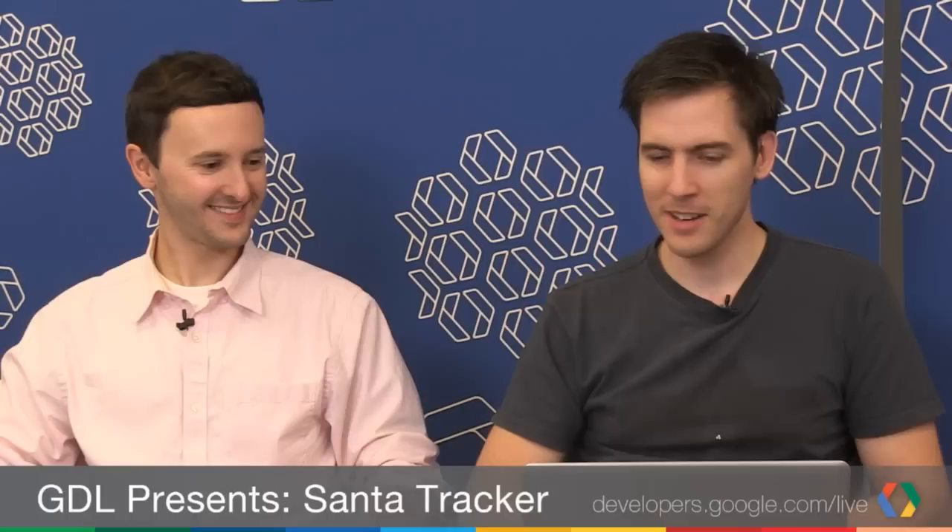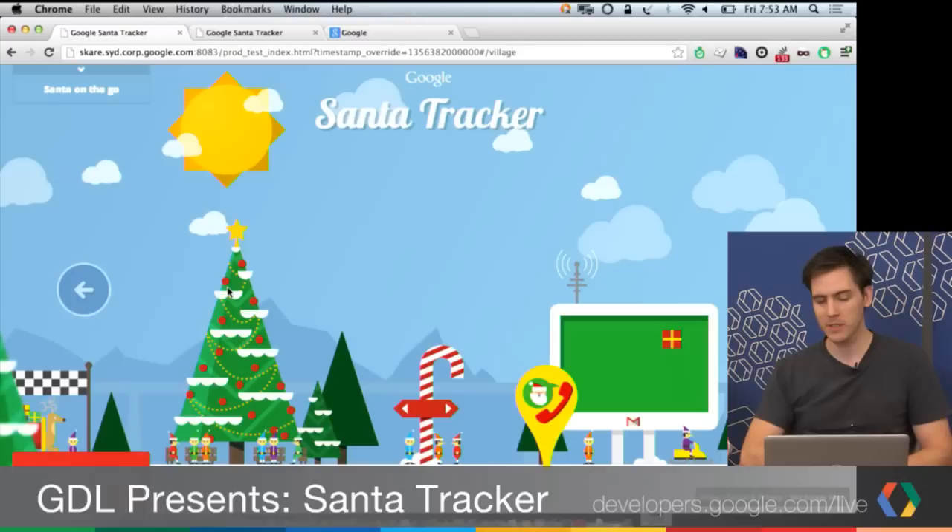We're really happy to offer a mobile experience this year — last year there wasn't really much to speak of, so we're definitely paving the way. Media queries handle the responsive layout, and when the screen gets too small we have a nice responsive fallback that works well for mobile or smaller screens. It's all the same code, no completely separate mobile experience, which helps a lot.